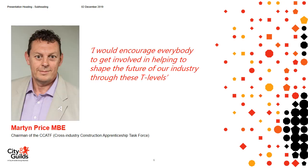Hello, I'm Martin Price, Chairman of the Cross Industry Construction Apprenticeship Taskforce. The Taskforce was established in 2007 with the principal purpose of increasing apprenticeships within the construction sector. I'm delighted City and Guilds have been successful in winning the T Level bid and we're excited to be involved in developing these qualifications. The depth and rigour within the qualifications is really going to complement the sector and the standards we're looking to drive. As a taskforce we'll be involved through the validation panels and using our employer network to input industry expertise. I would encourage everybody to get involved in helping shape the future of our industry through these T Levels.